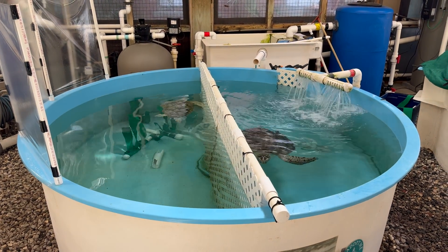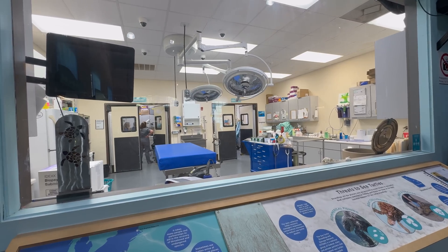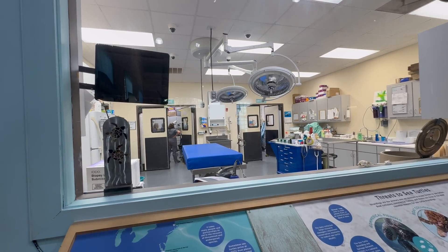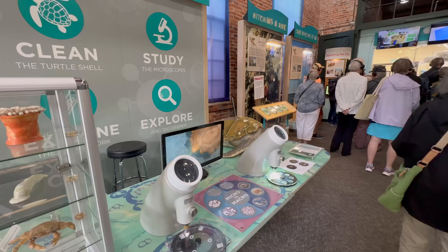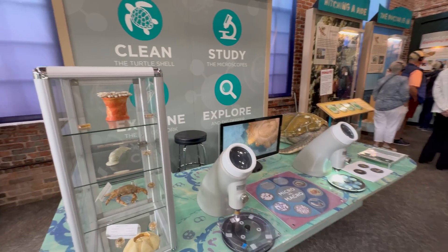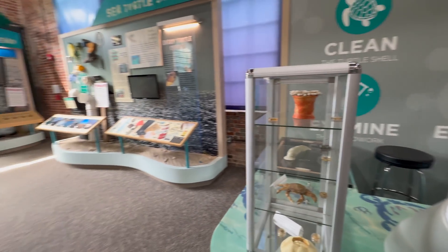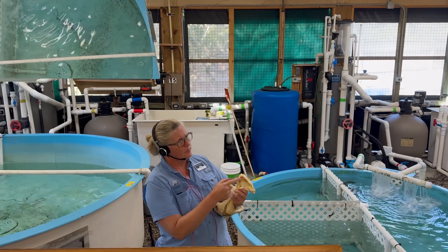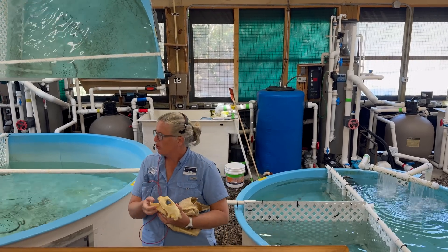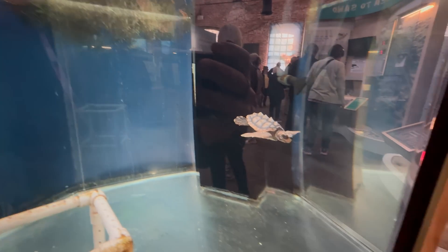Let's visit the Jekyll Island Sea Turtle Center, where critically endangered patients are rehabilitated and get a second chance. This virtual Georgia Sea Turtle Center tour shows us how the center educates visitors on life-saving care and ocean conservation. From loggerheads to Kemp's Ridleys, discover how this sea turtle Jekyll Island sanctuary fights extinction, one flipper at a time.